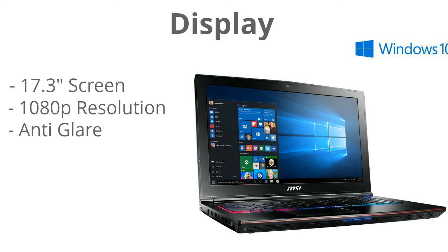The display is huge — it's a 17.3 inch screen, so you're going to have a really immersive gaming experience. It also has a 1080p resolution, so there are plenty of pixels on screen giving you a crystal clear picture, which is obviously great for gaming. It also has an anti-glare screen so you don't have to worry about light coming in and ruining your gaming session.